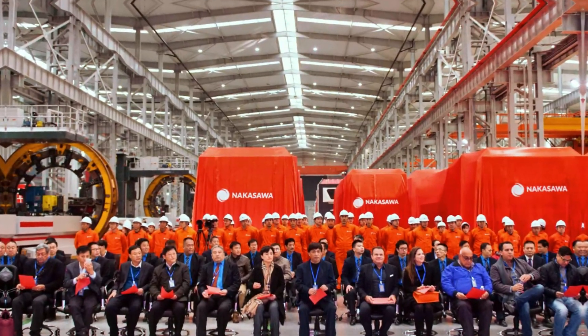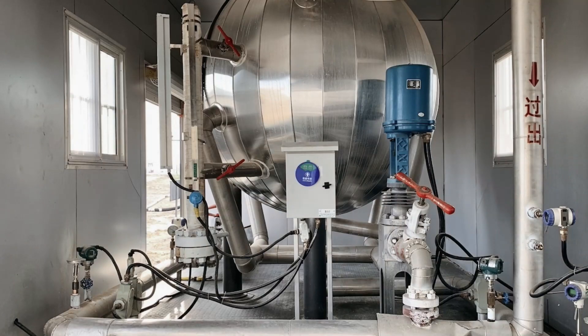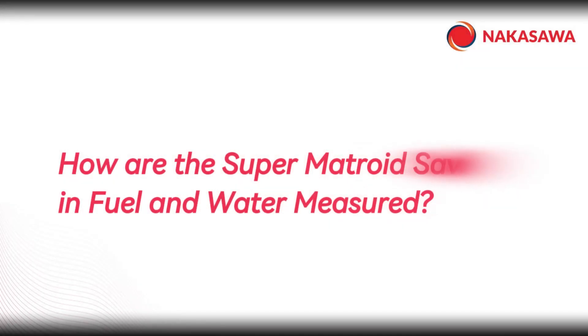Our name was inspired by the Japanese mathematician Teikyo Nokosawa and his theory of matroids. Hence the name of our latest technological development, the Super Martroid Steam Generator. Number 9.